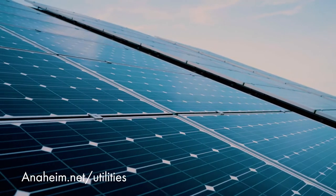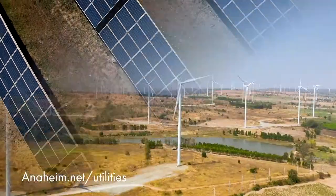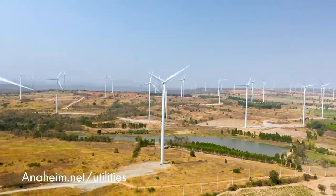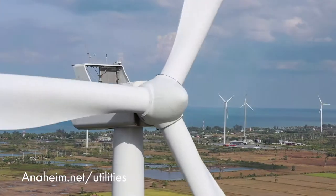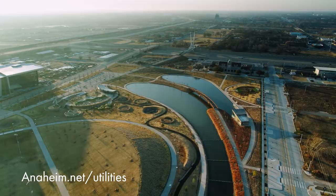But Anaheim continues to transition to a clean, sustainable mix of power supplies. Since the early 2000s, we've been adding renewable resources such as wind and geothermal energy that uses heat from the earth to generate power.